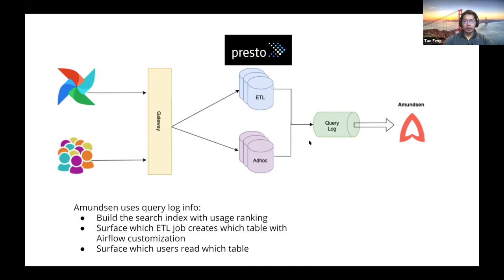All these Presto query logs are consumed by Amundsen for a few reasons. First, when building the search index, we want to surface the most relevant tables based on usage — we use query log usage to rank datasets with higher usage in the search index. We also surface which ETL job creates which tables, with customization in Airflow getting logged in the query log. We also want to surface which users have been reading which tables.